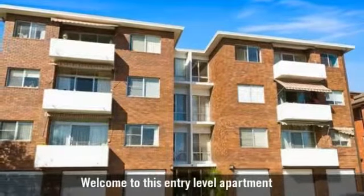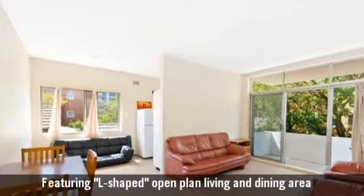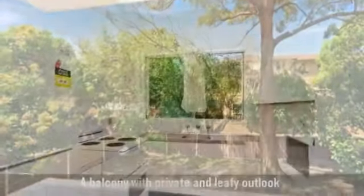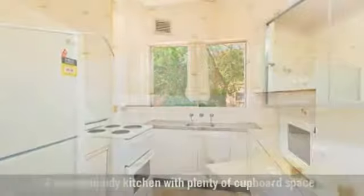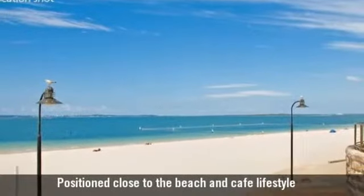For sale by auction is an affordable apartment, featuring living spaces that flow through to the outdoor areas. A great balcony for you to sit and relax, a kitchen with plenty of cupboard space, and one bathroom featuring a bath. Just a short walk to the beach.